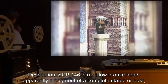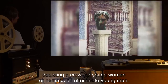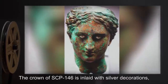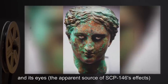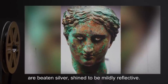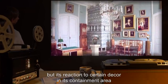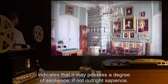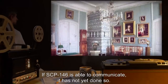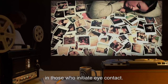Description: SCP-146 is a hollow bronze head, apparently a fragment of a complete statue or bust, depicting a crowned young woman or perhaps an effeminate young man. The head exhibits severe verdigris over much of its surface. The crown of SCP-146 is inlaid with silver decorations, and its eyes — the apparent source of SCP-146's effects — are beaten silver, shined to be mildly reflective. To date, SCP-146 has not exhibited any signs of movement, but its reaction to certain decor indicates it may possess a degree of sentience, if not outright sapience.